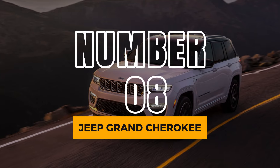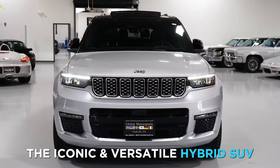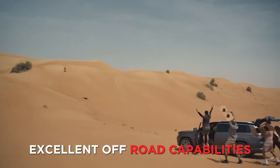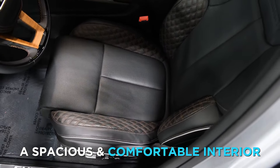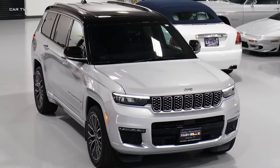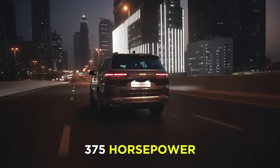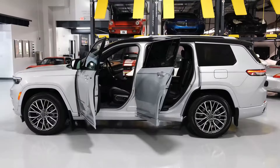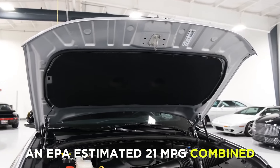Number 8: Jeep Grand Cherokee. At number 8, we have the Jeep Grand Cherokee, the iconic and versatile hybrid SUV. The Grand Cherokee is a great choice for adventure seekers, as it offers excellent off-road capabilities, a strong and smooth engine, and a spacious and comfortable interior. The Grand Cherokee also features a plug-in hybrid option called the 4XE, which can deliver up to 375 horsepower and 25 miles of electric range. The Grand Cherokee is not very fuel-efficient, however, with an EPA-estimated 21 mpg combined.